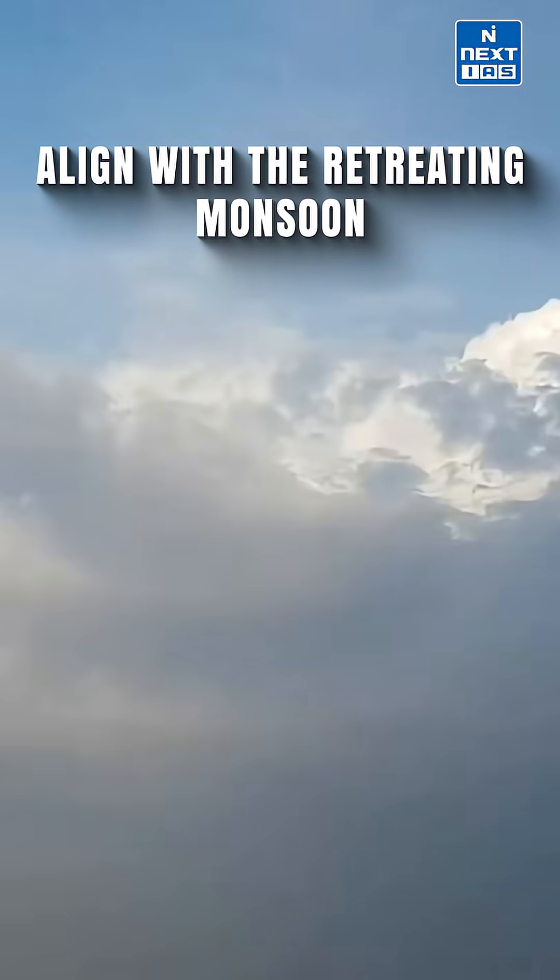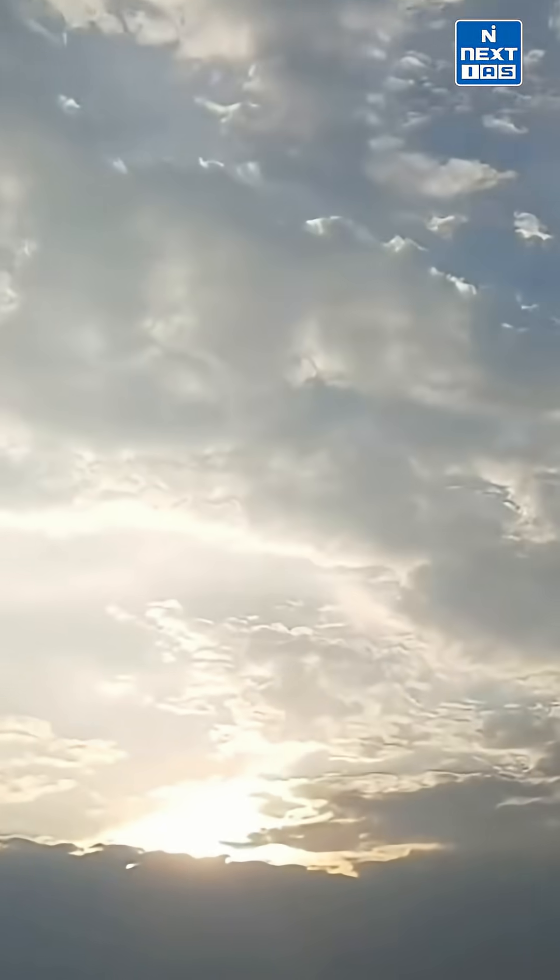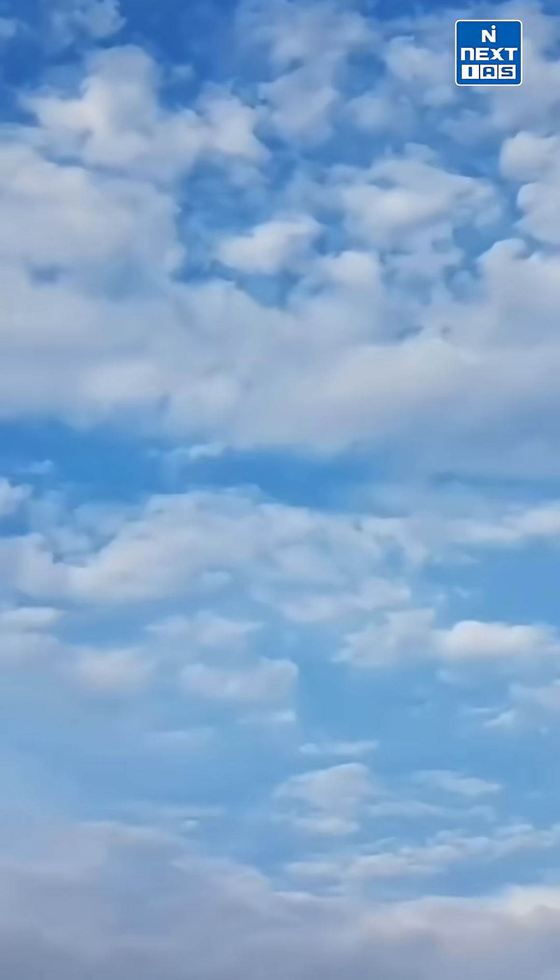It is chosen to align with the retreating monsoon for better cloud conditions. That is the reason this cloud seeding is being chosen.